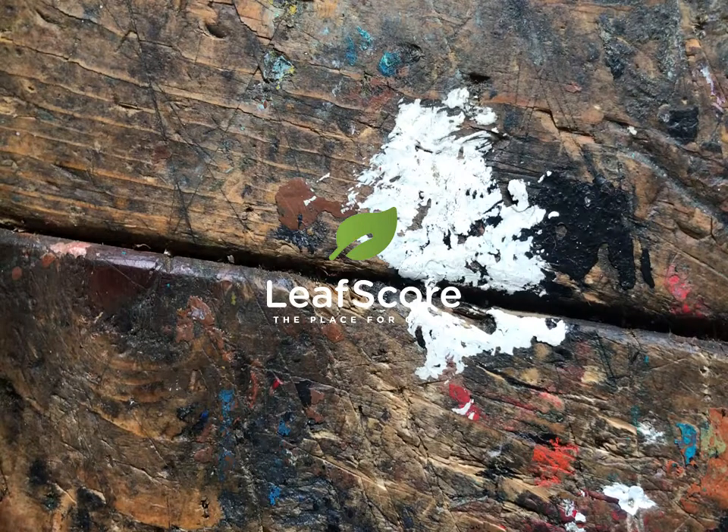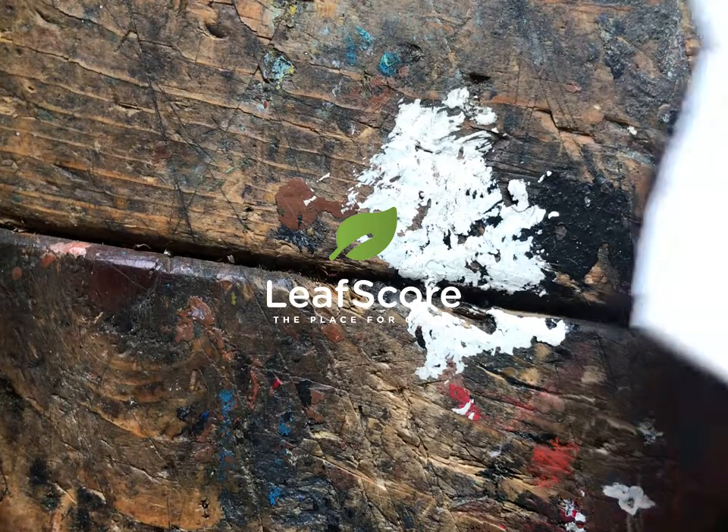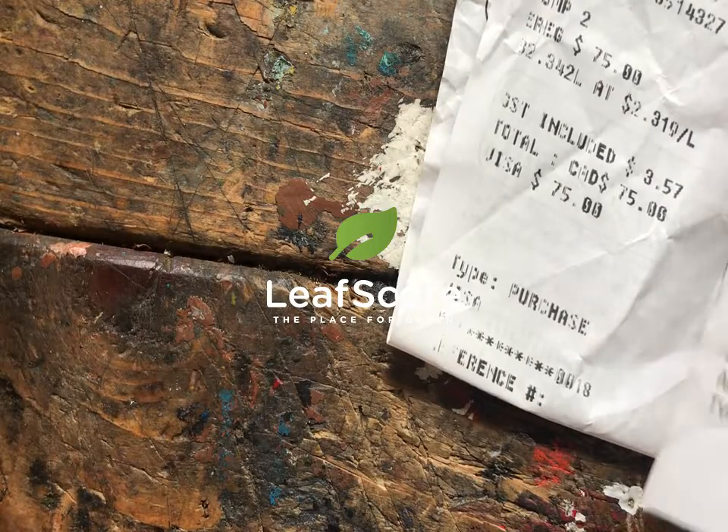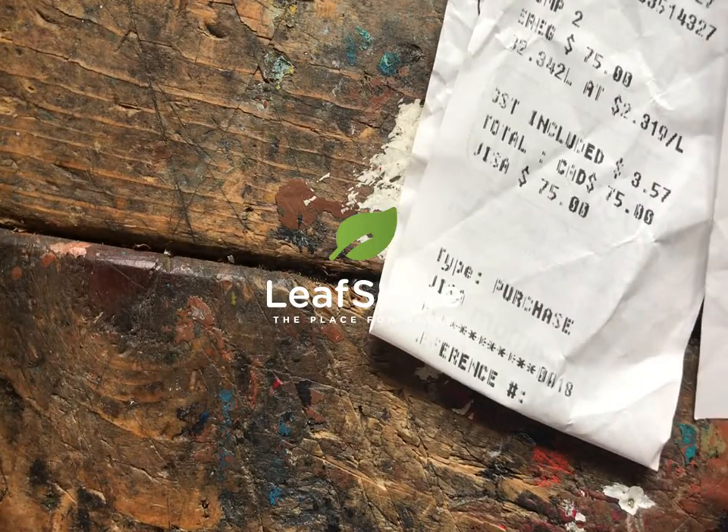If you're anything like me, you'll try to avoid taking receipts at checkouts. This helps to minimise paper resources and also helps minimise your exposure to BPA. But sometimes it's just necessary to take them, or it's more useful to take them, particularly if you have to file taxes for expenses, and you can't get a digital receipt.